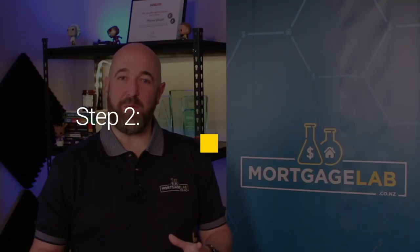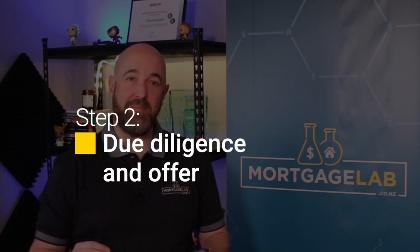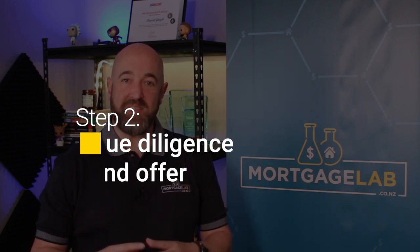So you have your pre-approval — it's time to go house hunting. When you find a property you'd like to buy, do your due diligence. This usually means ordering a LIM, ordering a building report, and getting your lawyer to review all the documentation and check the title for any potential issues like covenants or defects. With the advice of your lawyer and mortgage broker, you will decide whether you are making a conditional or unconditional offer.